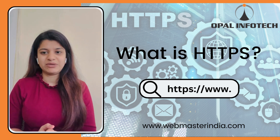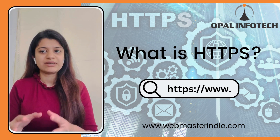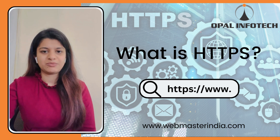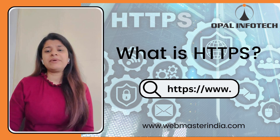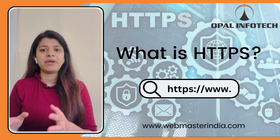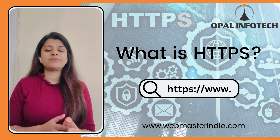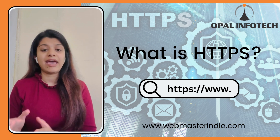5. Better User Experience. A secure website can improve user confidence and trust in the website, leading to a better overall user experience. 6. Compliance. Some industries and regulations such as PCI DSS, i.e. Payment Card Industry Data Security Standard, requires websites to use HTTPS for security reasons.